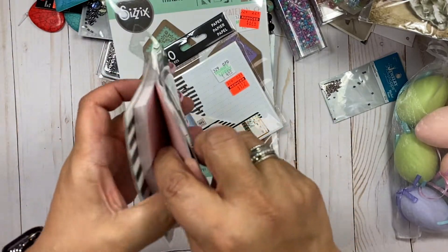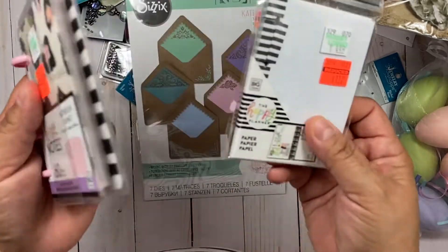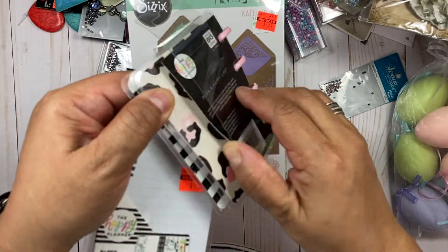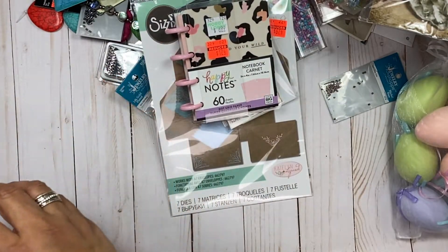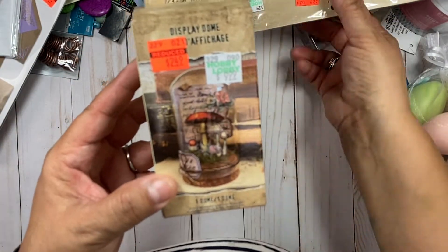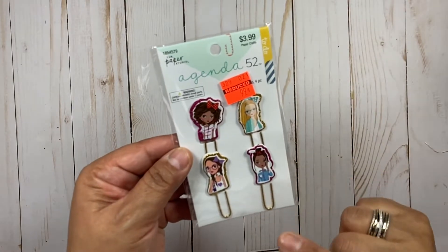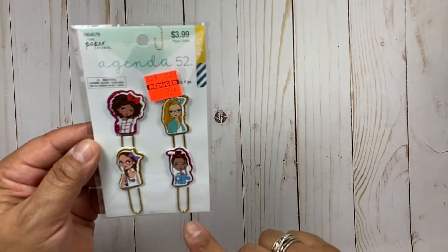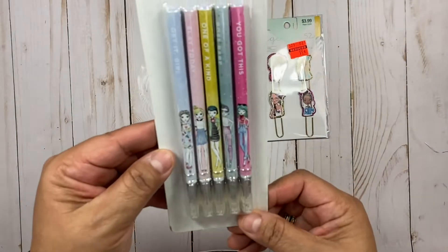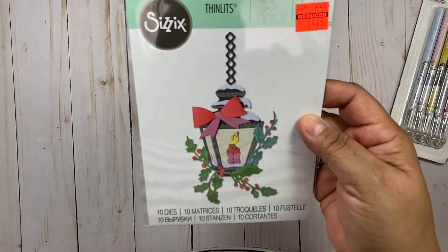I picked up this nice little happy notes book — I like keeping these in my purse — for $1.74, normally $6.99. These come in handy if you need to write down a phone number or jot something down without having papers everywhere. I liked the cover — how cute was that! I also picked up this Tim Holtz display globe or dome — I thought that was nice. And I got these agenda paper clips for $0.99 — they only had one. I grabbed some more pins too — always good to have by your desk — at $1.49.